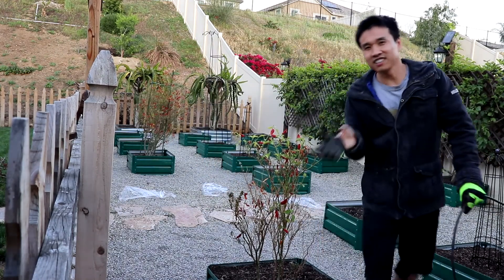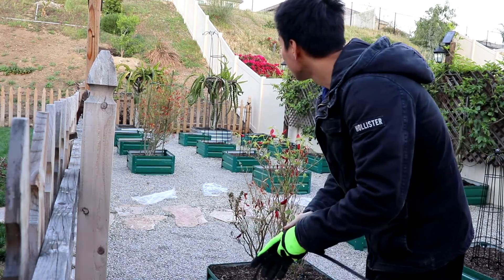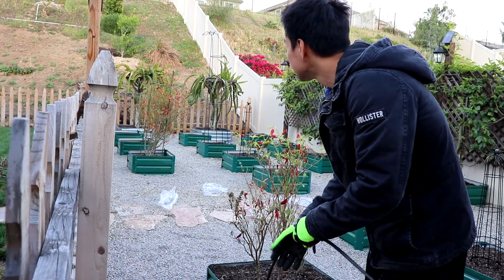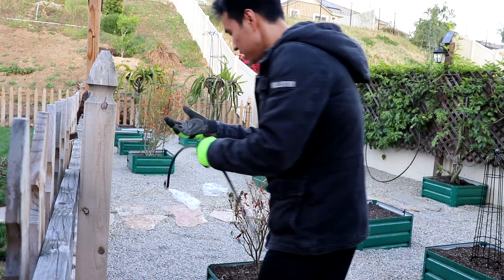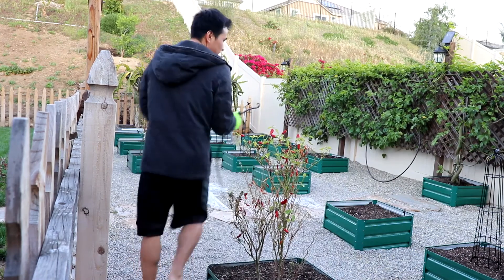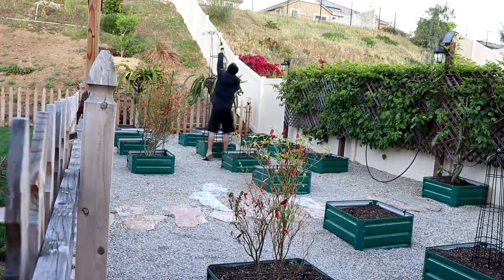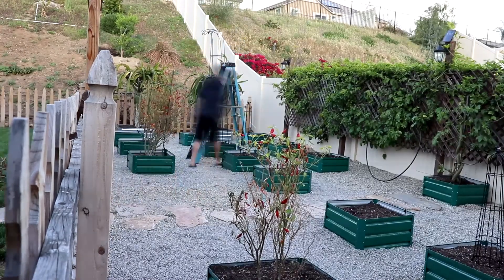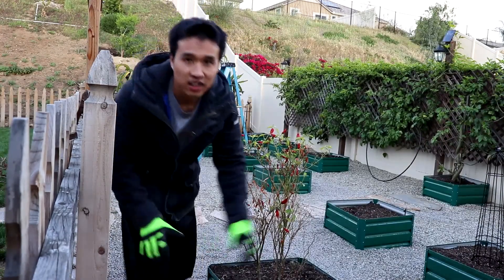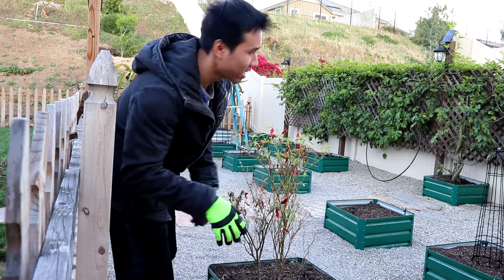Okay guys, like I said, that thing is like seven — actually it's like eight feet tall. I'm gonna need to grab a ladder. Actually, it's like seven feet tall, so I need to grab a ladder. I'm gonna try to get the upper ring up there in one piece. If not, I gotta take it apart.